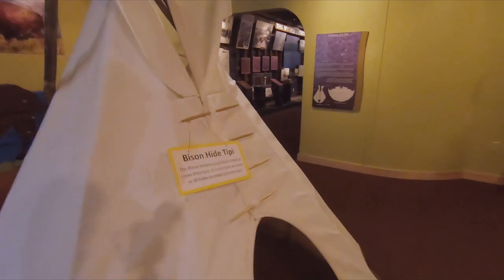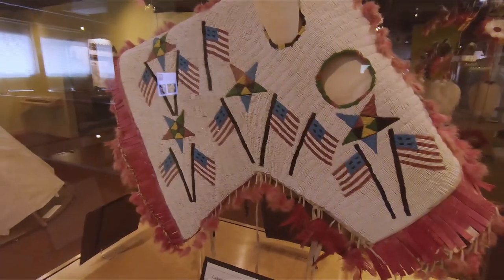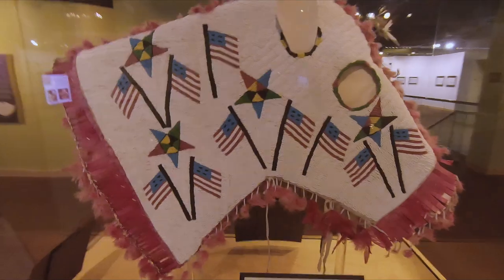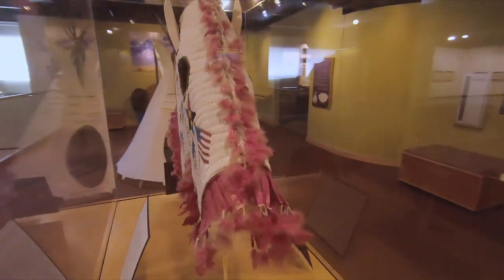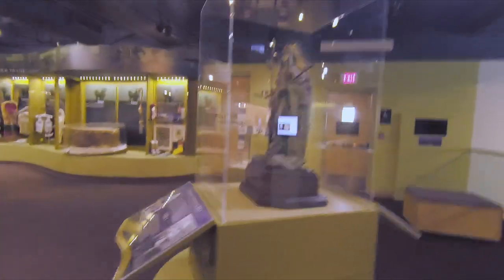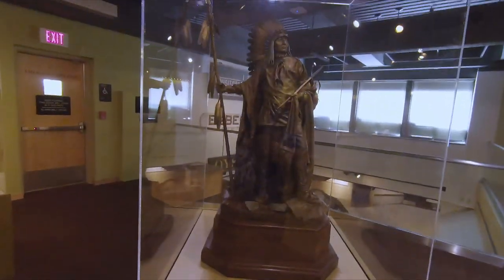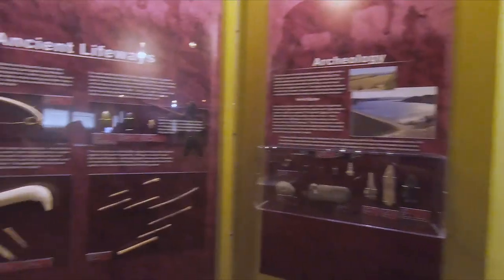Changing gears, we've got a bison hide teepee. Over here is a horse headdress — the intricate beading on this is fantastic. Walk over here and we have this sculpture of Cheap Wasaki. Over here we have archaeology for the ancient life ways.